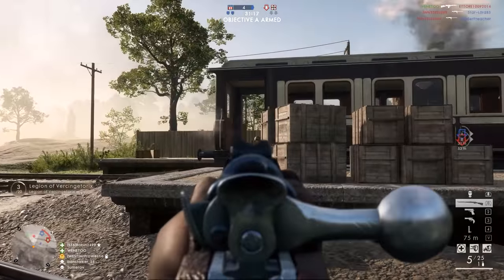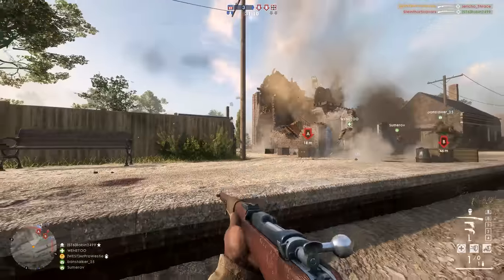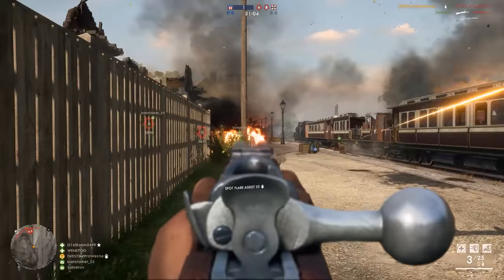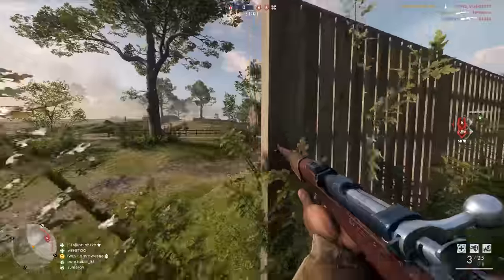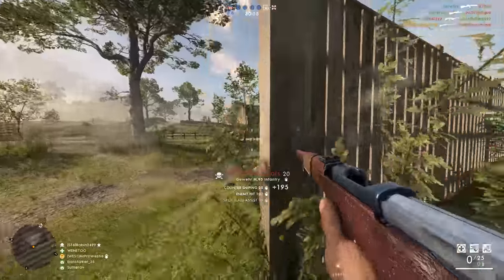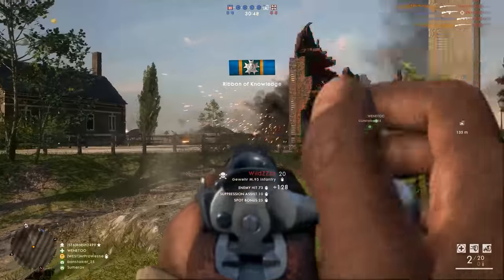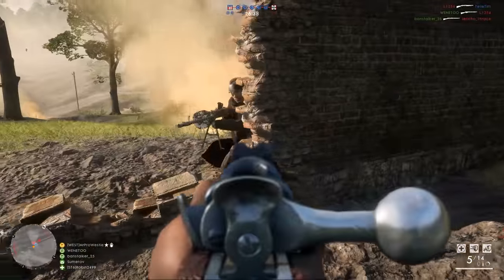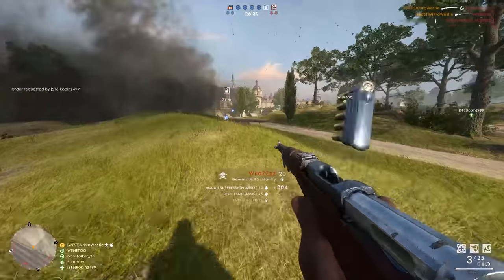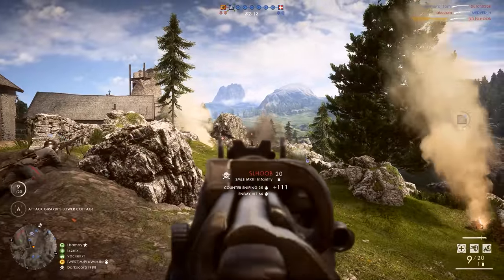One thing you do need to be aware of with the M95 is the damage model — again very different to other rifles in this game. It uses a system employed in Battlefield 4 where the rifle does its greatest damage up close and then gradually falls in damage as distance to the target increases. There is no sweet spot with the Gewehr M95. This is likely a balancing feature considering how fast the weapon can fire, but you'll need to know that the max damage is only 90 to the body. A headshot will ensure a one-shot kill, but with iron sights your chances of landing those at longer ranges is considerably lower. So that's the Martini in spot number three and the Gewehr M95 taking spot number two.